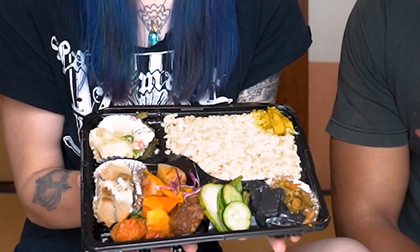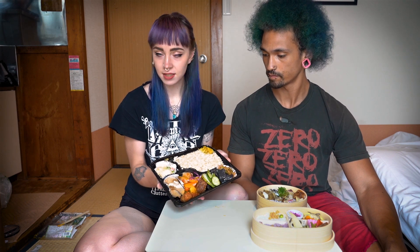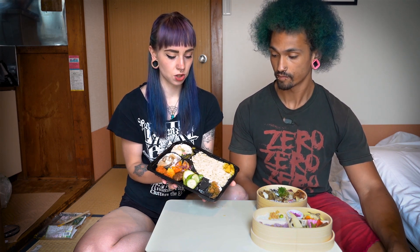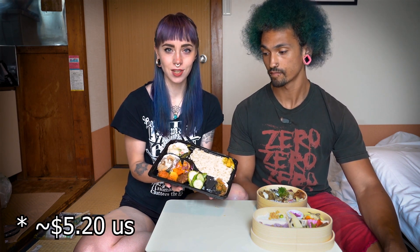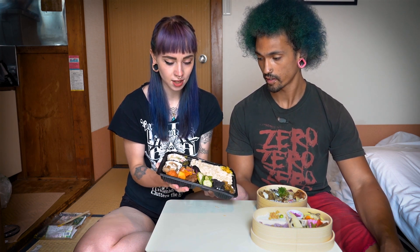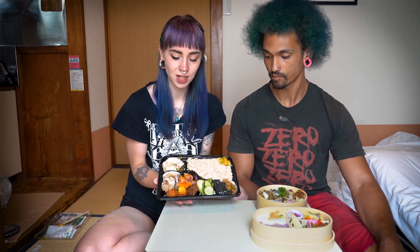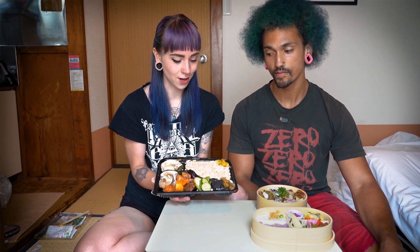This is the bento from Funidea in Fukuoka. As you can see, it is about twice the size of the other bentos, so that is a huge advantage. It was also only 600 yen, which is about six US dollars — really affordable for this amount of food.